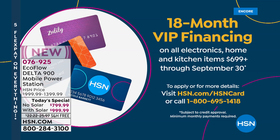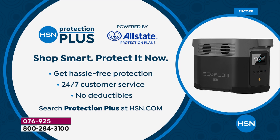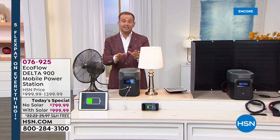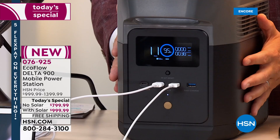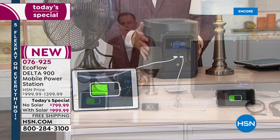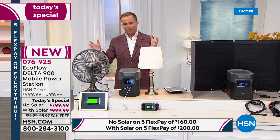With an HSN credit card, we're offering 18-month VIP financing — the most we ever do — bringing the price down to $44 or $55 and change respectively. Call 1-800-695-1418. Ask about HSN Protection Plus to upgrade or extend your warranty. We've partnered with Allstate and they offer no deductibles. This is not something you buy today and replace next year — you buy it and have it forever. It's like an insurance policy: I have power if I need it, whether it's a storm, a winter storm, or any natural disaster.